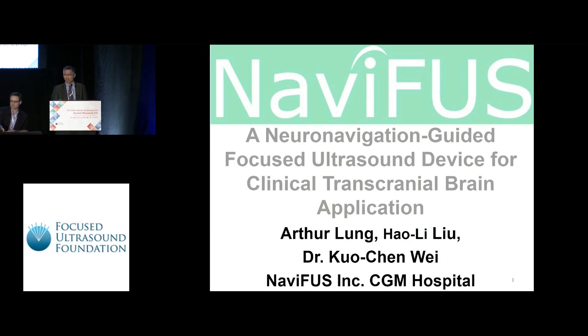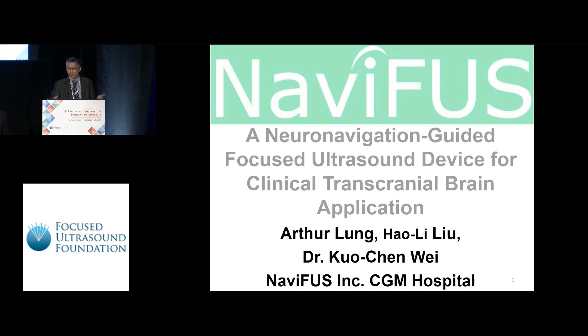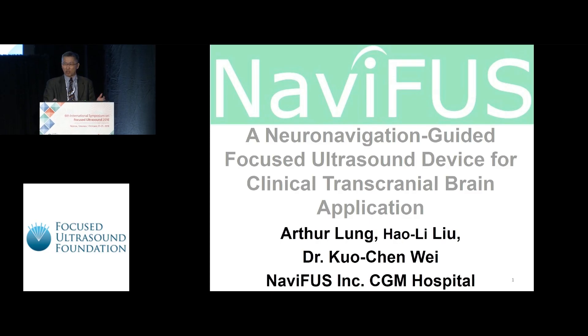Thank you Chairman. Good evening ladies and gentlemen. I'm from the NAIFOS company, and all my colleagues are so pleased to be here to present our first in-human clinical study data and the device we designed for the BBB opening.